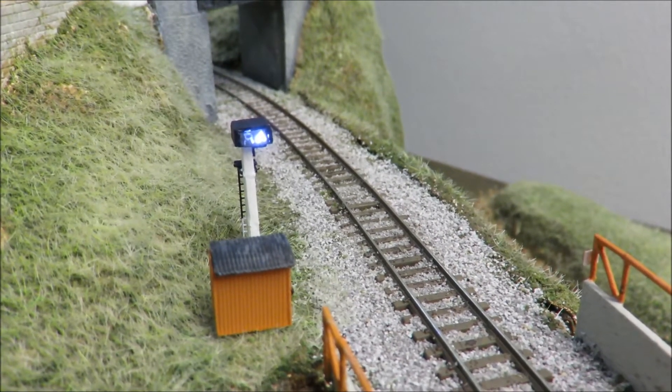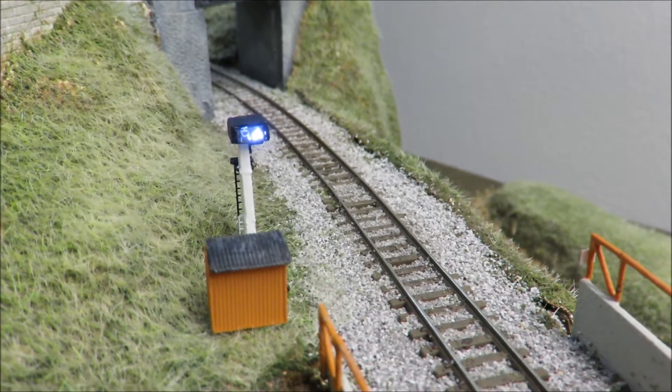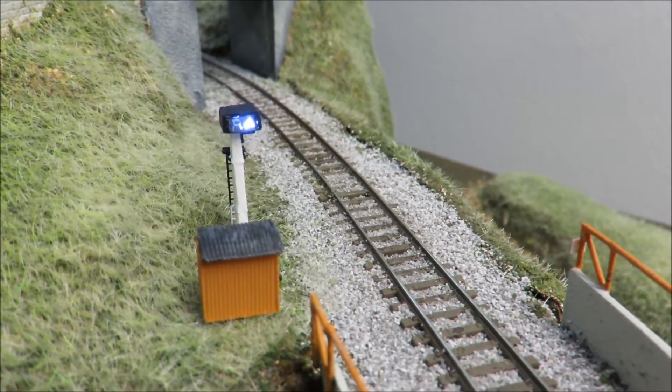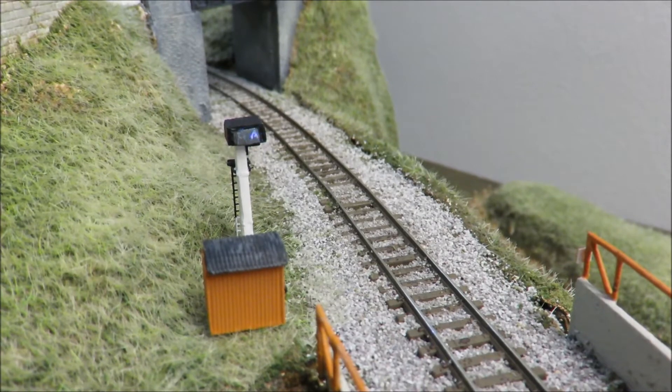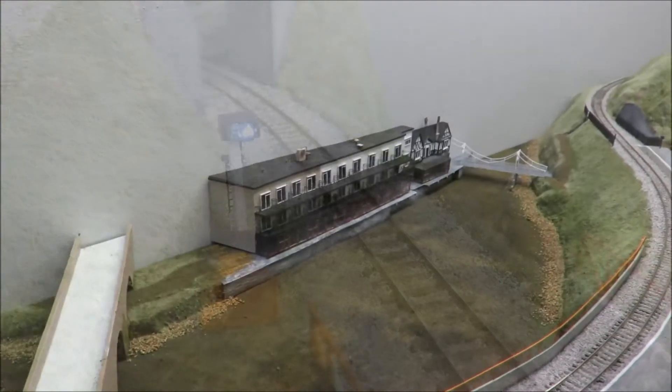Otherwise it looks okay — it's made from a modified Dapple signal. When I was wiring up my first one, I think we switched two of the wires and ended up burning out the motor. So I thought I'd make use of the light, so it became this repeater signal. The Chain Bridge Hotel has come on now.